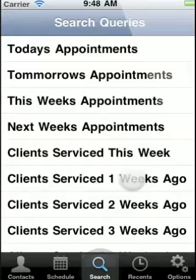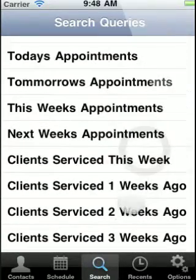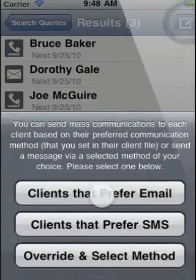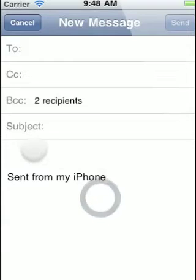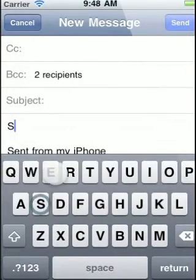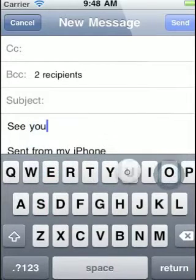MyChair features a search area that allows you to search for clientele that meets certain criteria, then send emails or text messages to those clients. This is great for sending a follow-up email or text message to a client to make sure they're enjoying their new haircut. You could also use this feature to send out appointment reminders, as well as messages to promote new services or products.